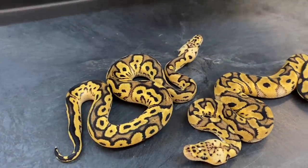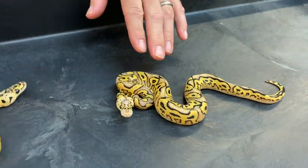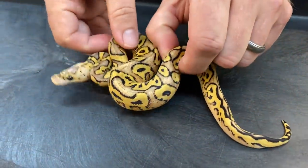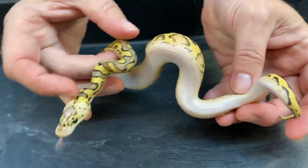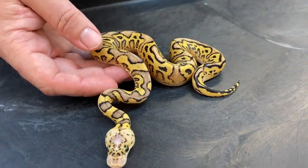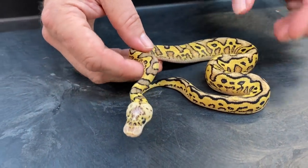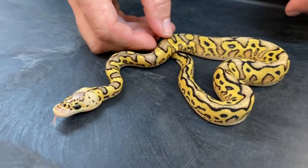And then we got this one — this is a pastel yellowbelly calico clown. Now if you watch some of my other videos, you've probably seen the yearling I showed not long ago that was so bright yellow, so much more yellow than this one at least in terms of intensity. I think this one will probably end up looking similar to that. Look at the blushing on that — it almost looks like a killer clown.